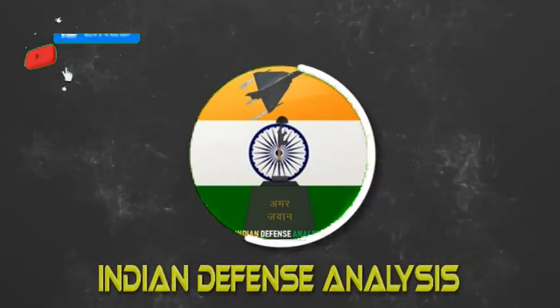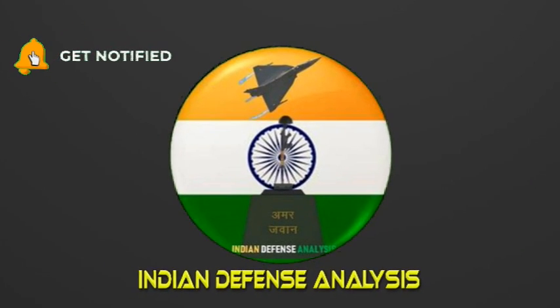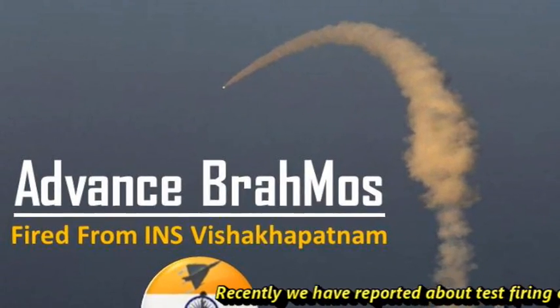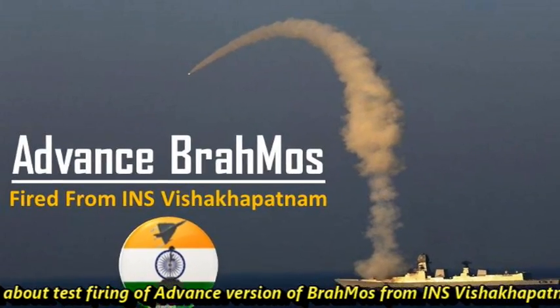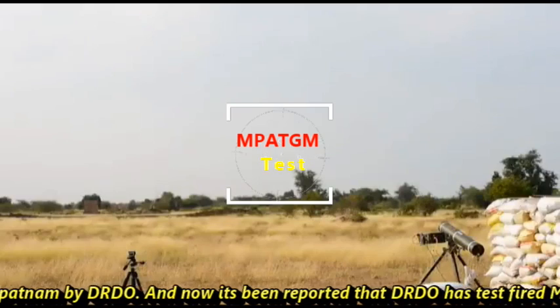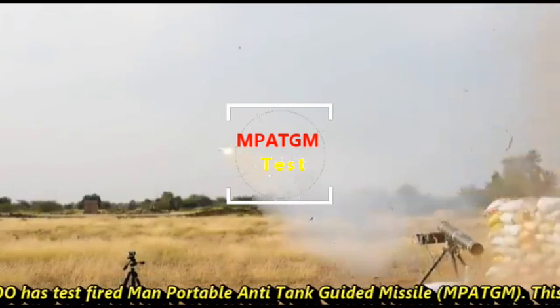Hello and welcome back to Indian Defense Analysis, where we bring you all the latest developments happening in the defense sector. Recently we reported about test firing of an advanced version of BrahMos from INS Visakhapatnam by DRDO, and now it has been reported that DRDO has test fired the man-portable anti-tank guided missile, MPATGM.